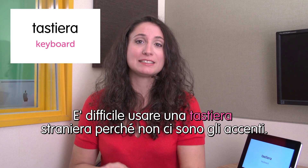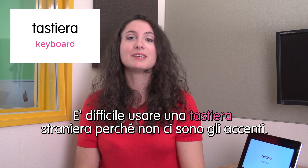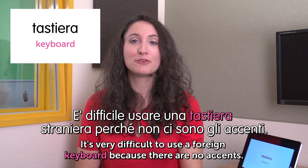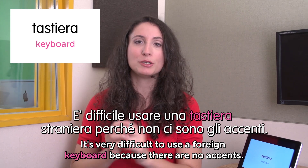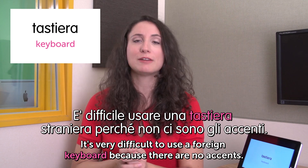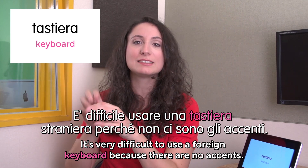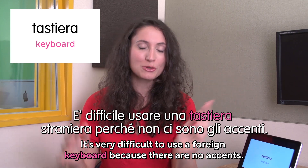Next word is tastiera — keyboard. È difficile usare una tastiera straniera perché non ci sono gli accenti. It's very difficult to use a foreign keyboard because there are no accents. When you go abroad and want to use a computer, I always have to look up accents on the internet and copy-paste them. It's so complicated.